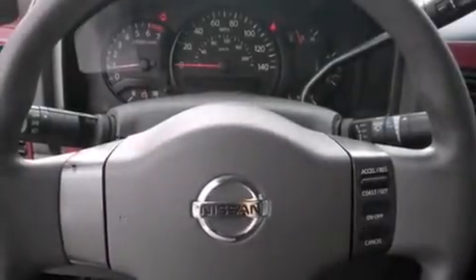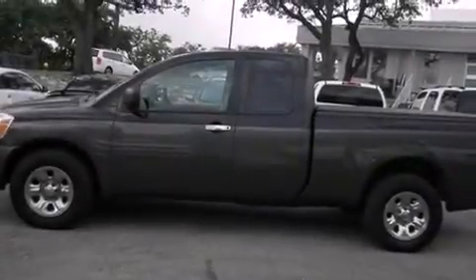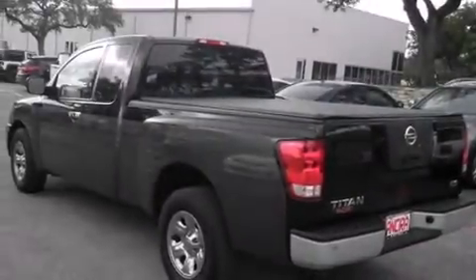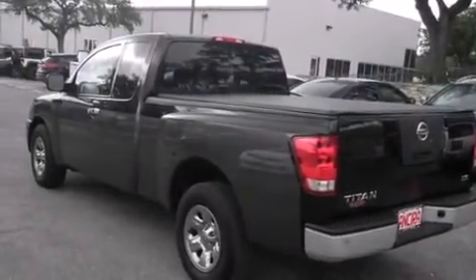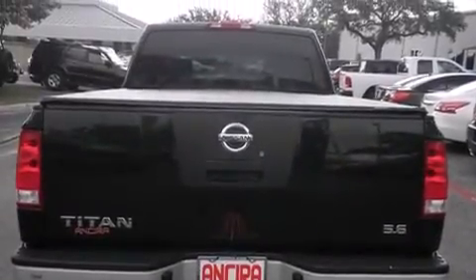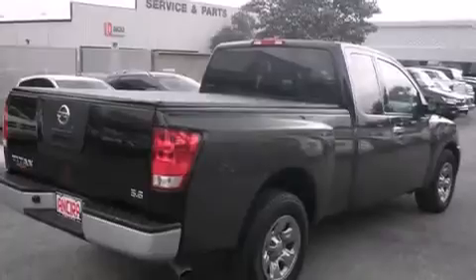Its top features include skid plates, cruise control, a passenger side airbag, variable valve timing, a bed liner, an anti-lock braking system, and air conditioning.